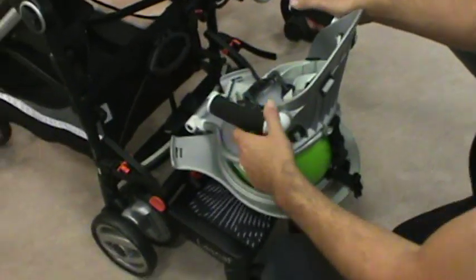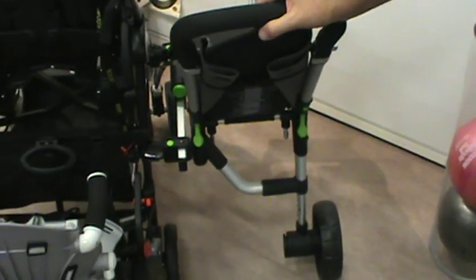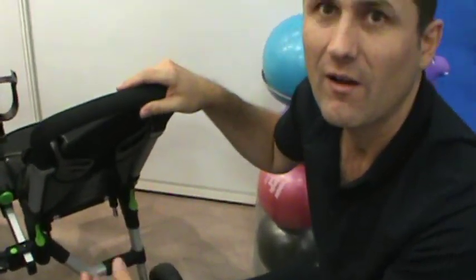I want you to show me the buggy board seat too. So this is a side seat that fits about 70% of pushchairs in the market. So this seat fits 70% — not 100%, but that's a lot. Some of them are the Pre-Prego, which is what it's on now. What are some of the other ones that it fits?